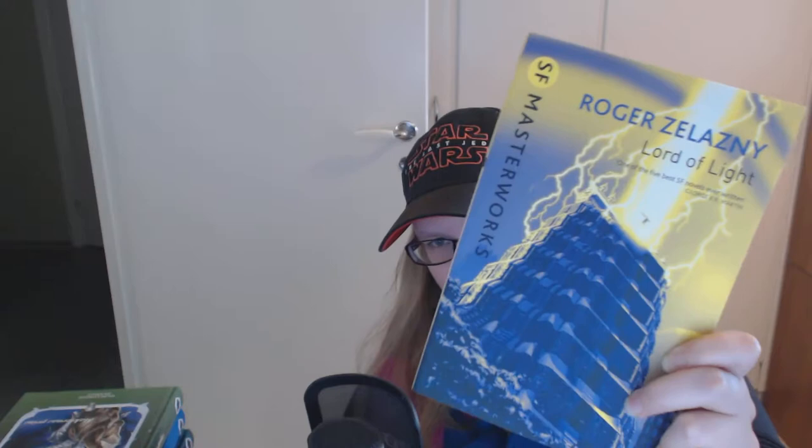I don't have any other editions of the Amber books but I do want to track down the Fantasy Masterworks edition because I think it looks really nice. Speaking of the Masterworks series, I do have a Zelazny book from the Science Fiction Masterworks series — this is Lord of Light, the newer printing with the yellow spine. I haven't read this one but I will at some point, maybe once I've finished with the Amber books.